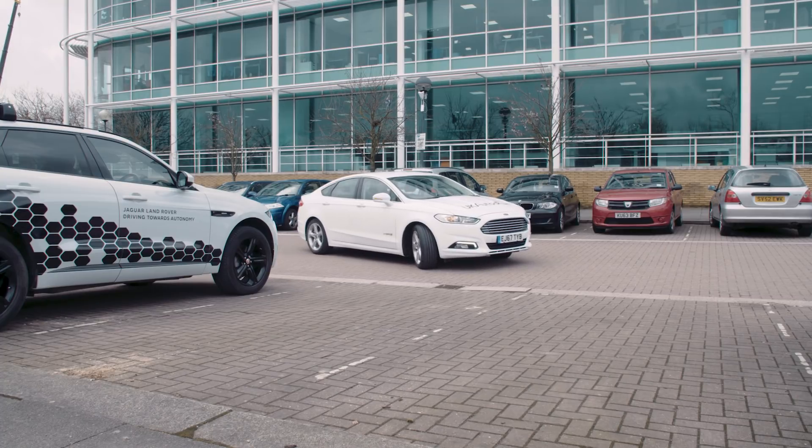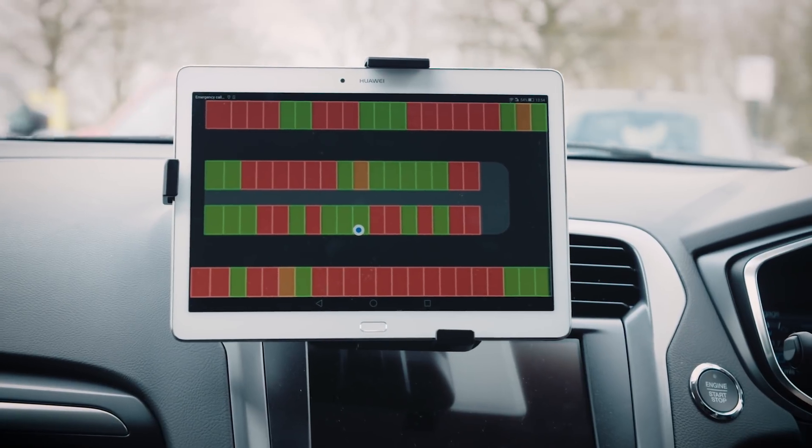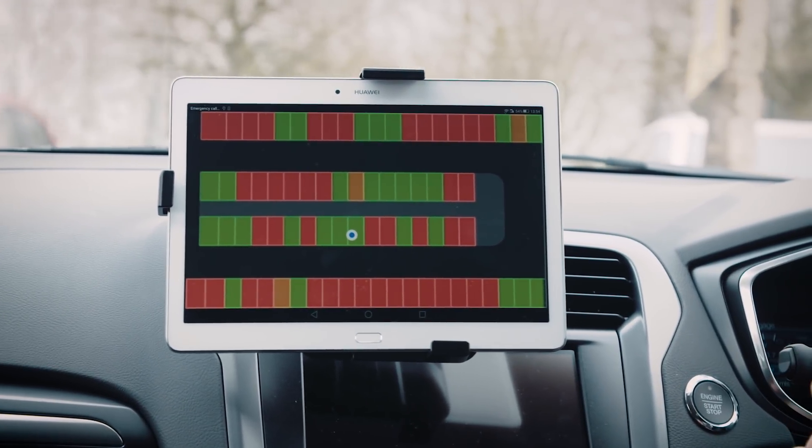The clever thing about the feature is that we don't need to install parking bay sensors. We're using the existing parking sensors on the cars to map the car parks as the cars drive around them.